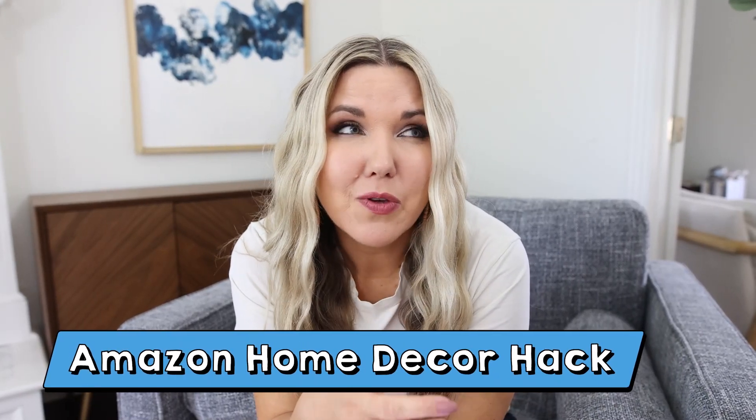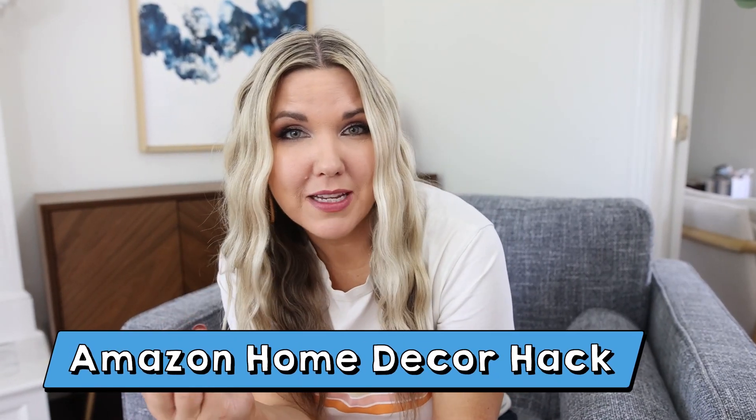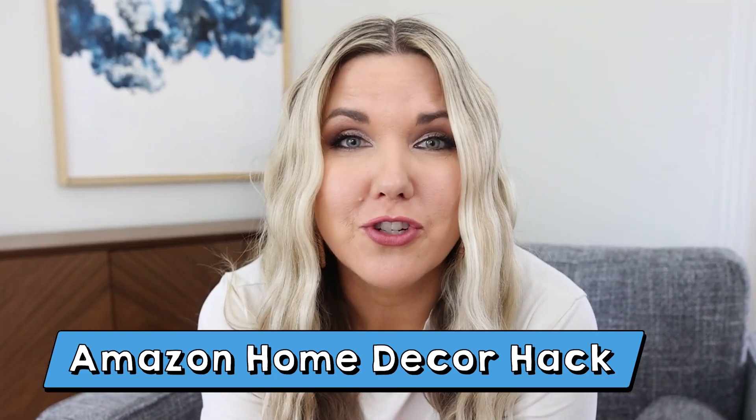I want to share with you guys one of my secret home decor hacks that I use to find really high-end pieces on Amazon for super cheap.